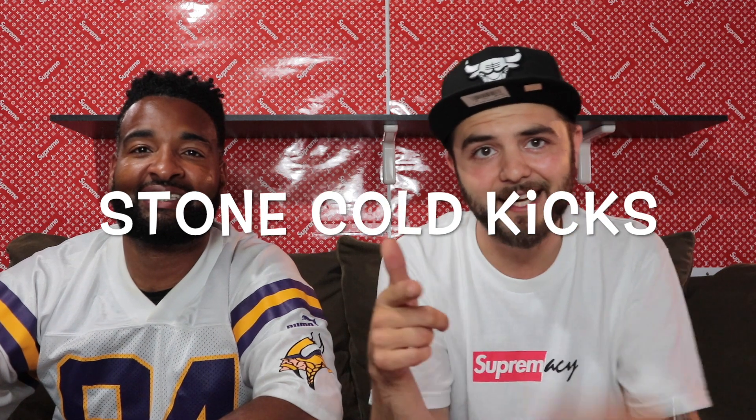Hey, what up YouTube, this is Moe Butters back again on the Stone Cold Kicks channel. We got another sick lit beater box battle for you today — Rock Em Stock Em Kicks in the building. We got two Soul Supremacy boxes here and they're not the same cost, but we're gonna pop beater box style.